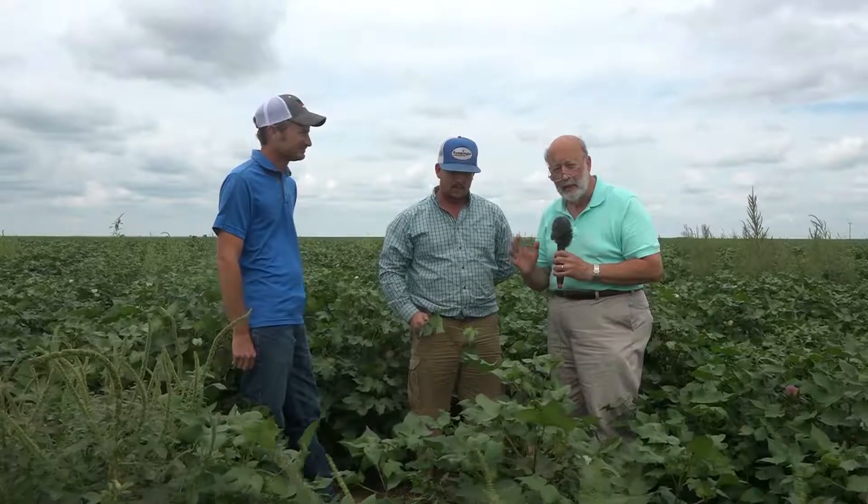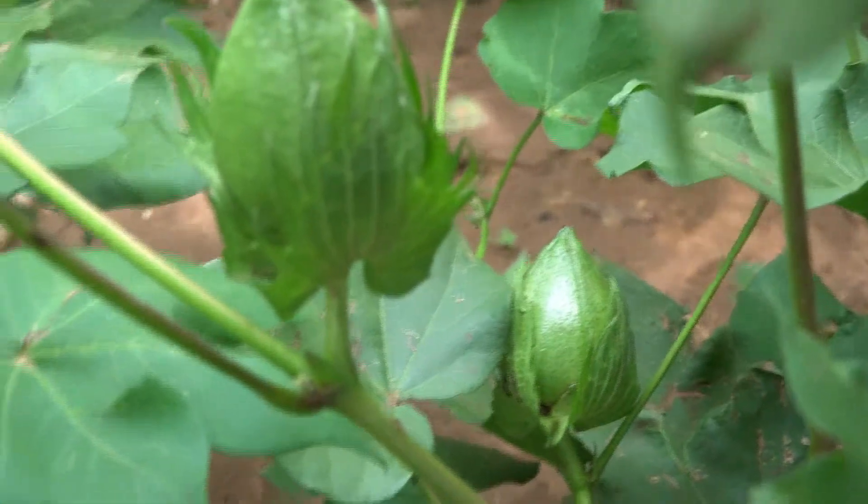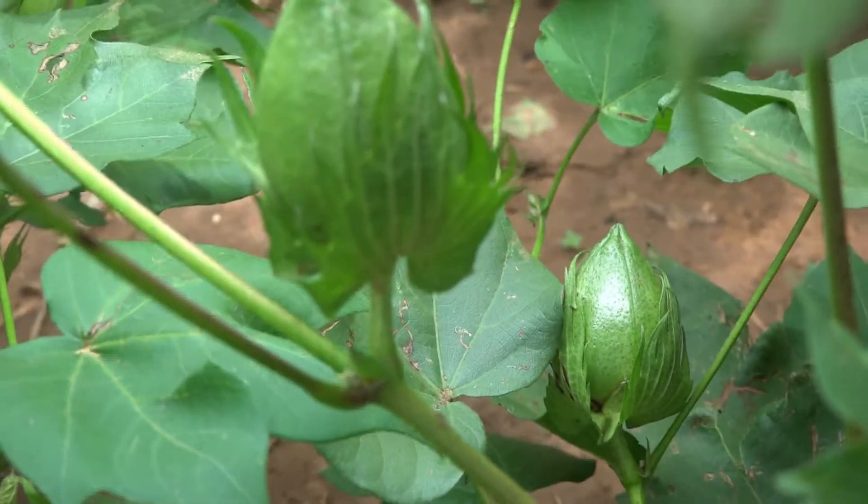Hello again everyone. We're on the Texas Panhandle on the farm of Brett Dunn. Brett's been using Birkenfeld's plan to really increase his cotton production. We're in one of the cotton fields and you might be able to see a couple of really good bolls here coming on, and the rest of the field is just as good.